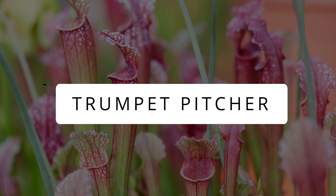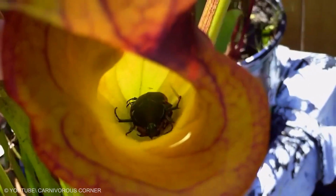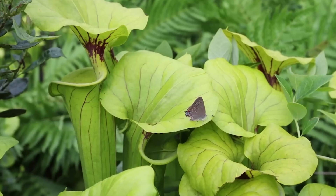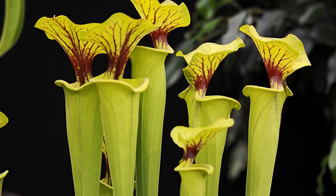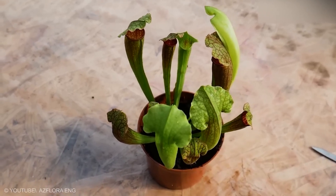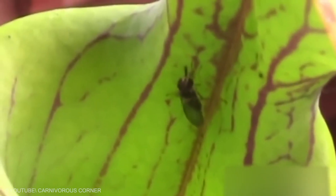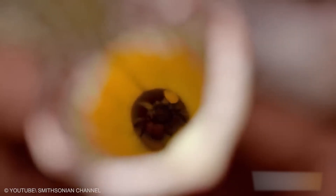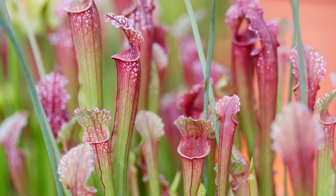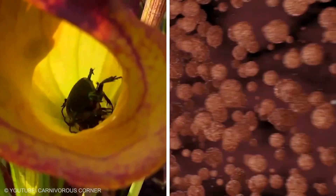Trumpet Pitcher. Eye-catching colors can certainly grab your attention — and that's a technique these trumpet pitchers use to catch their prey. They are buddies of the famous Venus flytraps and have unique pitcher-shaped leaves that make them special hunters. They come from South and North America and like to live in nutrient-poor places. These clever plants catch insects using colorful leaves with nectar; insects fall into the pitcher and the plant digests them into a nutritious liquid. These plants also surprise us with flowers that look like upside-down umbrellas, attracting pollinators without catching them.